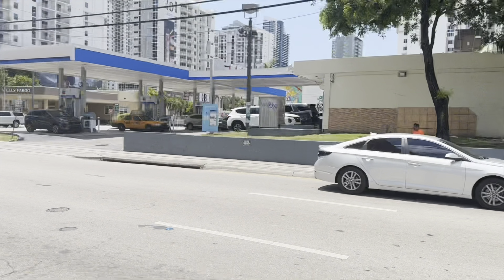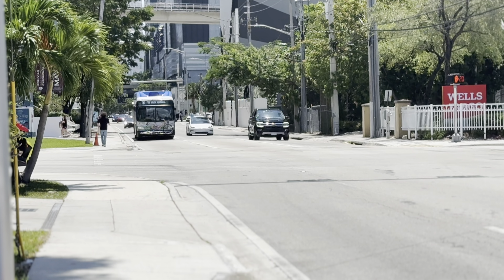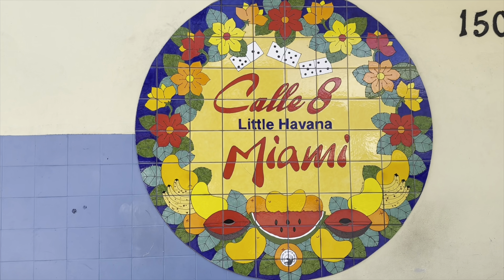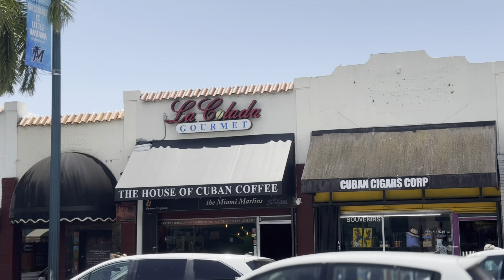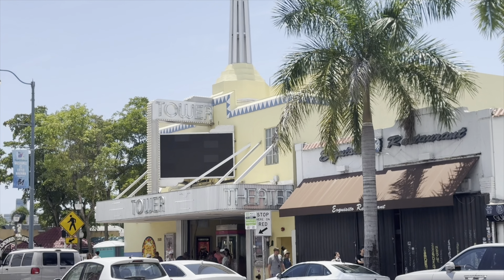Luckily the buses had air conditioning, which was nice because it was 90 degrees and humid. Here's Ernie trying to stay out of the sun and into the shade as much as possible. If you ever visit Miami, I would highly recommend dedicating a few hours to Little Havana — there is so much to see and do. Last time we visited, it started to pour rain non-stop and we didn't get to explore it fully, so I'm really glad the weather was nicer this time and we got a full redemption.